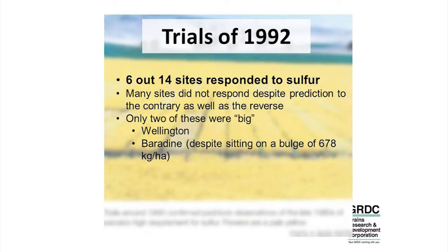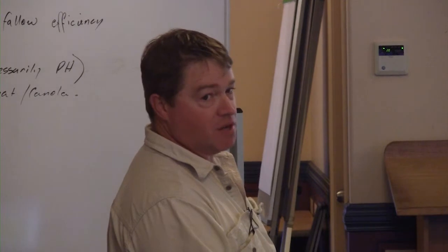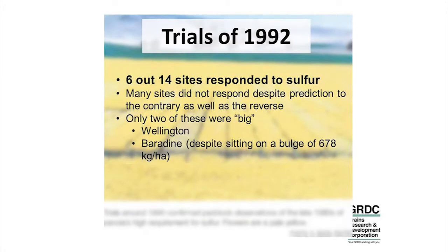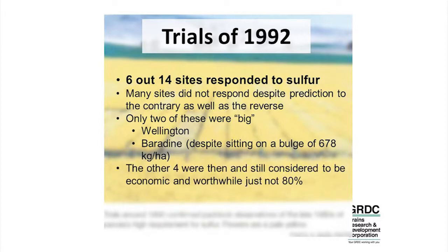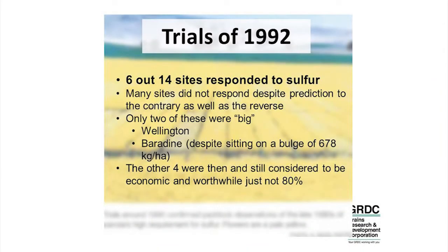One was at Wellington, the one in the photo. The second biggest was actually at Baradine. Interestingly, when you look at the trial report, it's reported that the site is sitting on nearly 700 kilos of sulphur — assumably gypsum — so there's no shortage of sulphur in that system. The question is why wasn't that crop tapping into it? There's not enough detail around those trial reports. The other four did respond but it wasn't catastrophic failure like at Wellington, where a nearly four-tonne crop dropped back to a tonne. The rest were probably no different to what you might see when you're just a bit nitrogen deficient — a penalty, but not catastrophic failure.